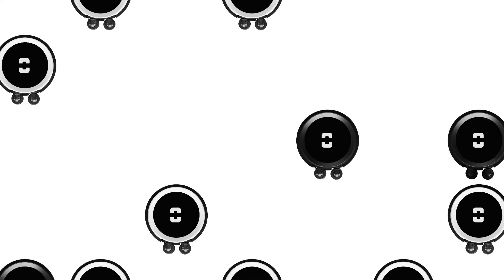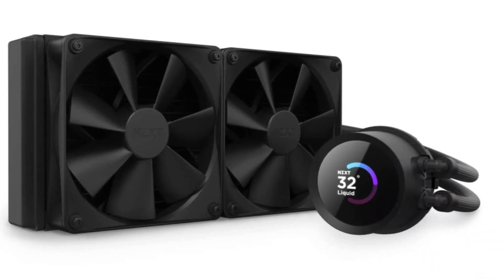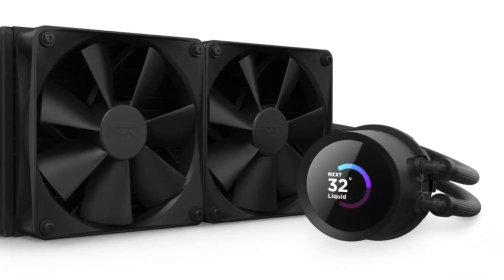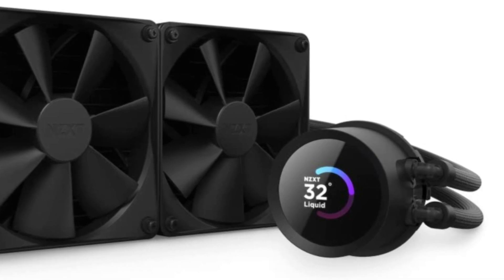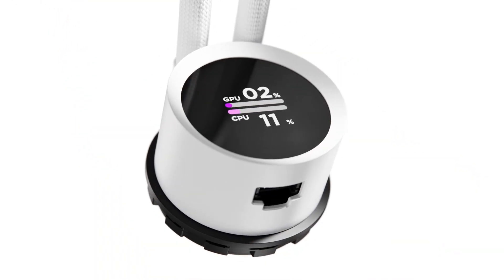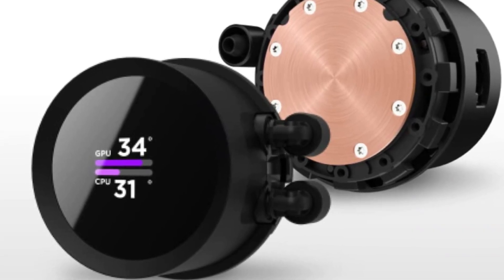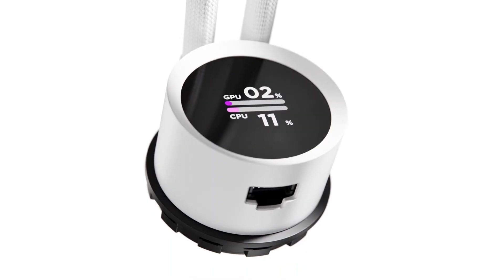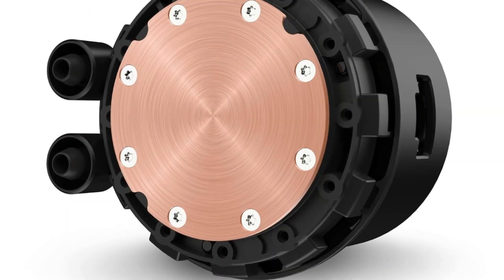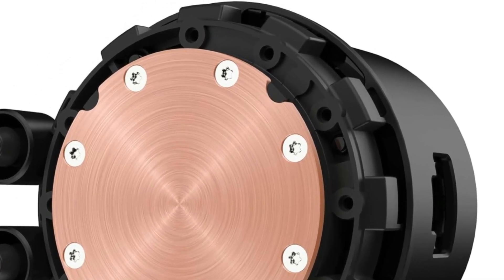Our second product is the NZXT Kraken AIO CPU Cooler. This high-performance liquid cooler offers powerful functionality with a stylish twist. Its standout feature is the 1.54-inch LCD display, delivering crisp 240x240 resolution and a 30Hz refresh rate, allowing users to showcase animated GIFs, system stats, music playback, or web content via NZXT CAM software. The display is vibrant, thanks to its 300 candelas per square meter brightness.